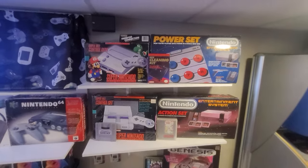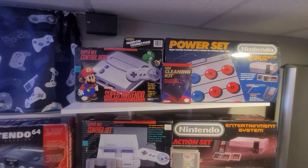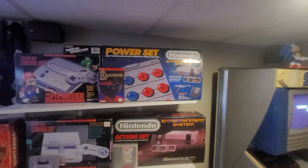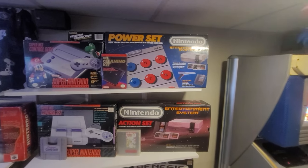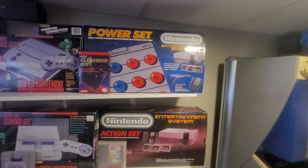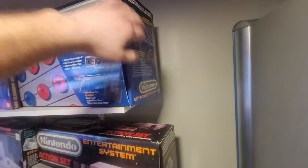Up here I got my Super Nintendo Junior, complete in box. Got this at Retroworld — I think it was the year before last — for like $100. Everything's in there, all complete. The Power Set — if you've watched the channel for a while, you know I got this at a yard sale in North Kingstown for $5. It was missing the system, but it had everything else including the controllers, the Zapper, and most importantly the power pad which had never been unfolded. Once you unfold that thing you're never gonna get it back in the box the way it's supposed to be. Got it for $5 and the box is in beautiful shape.